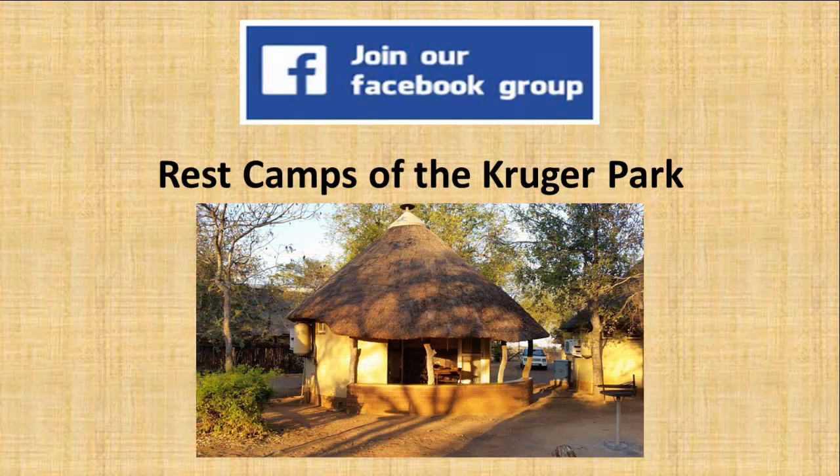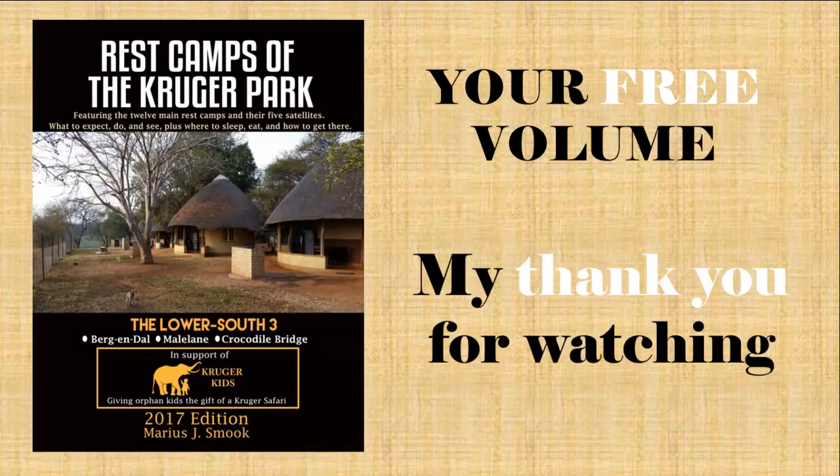Please join my Facebook group, where you can talk to other Kruger lovers, ask questions and get news. Now as my thank you to you for watching to the end of this video, please go to restcampsofthekrugerpark.com and download your free ebook copy of Volume 1, titled The Lower South 3, which I hope will help to make your next trip to the Kruger as wonderful as all of mine have been.